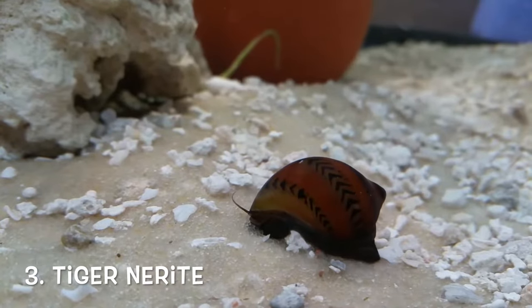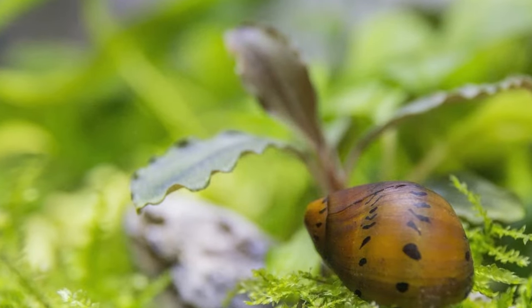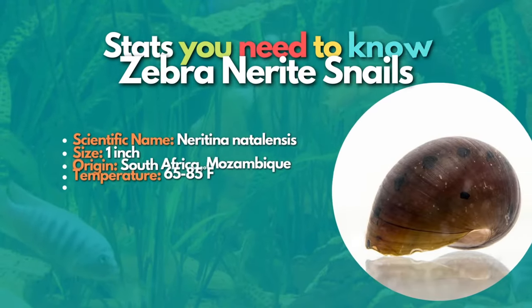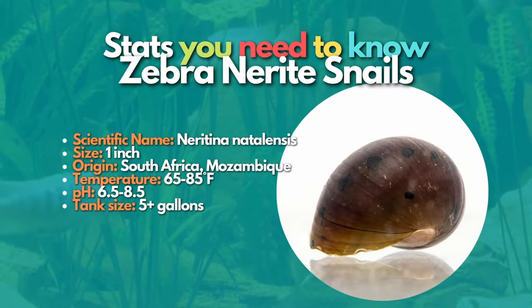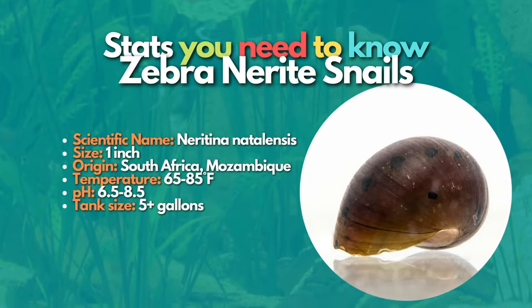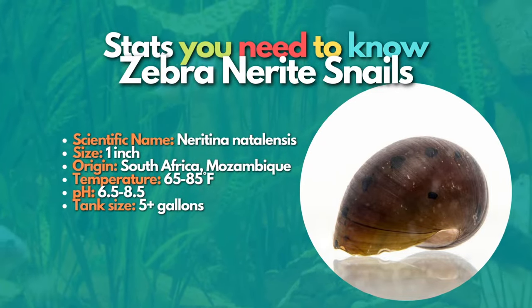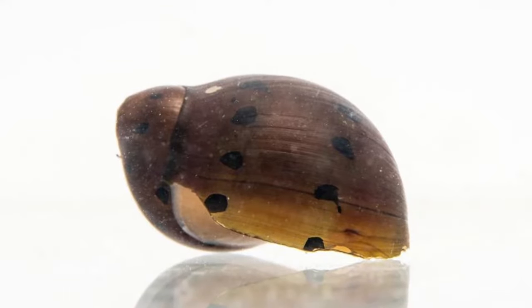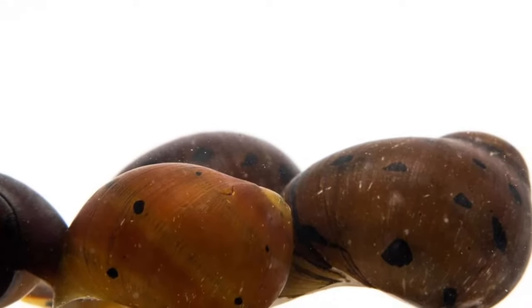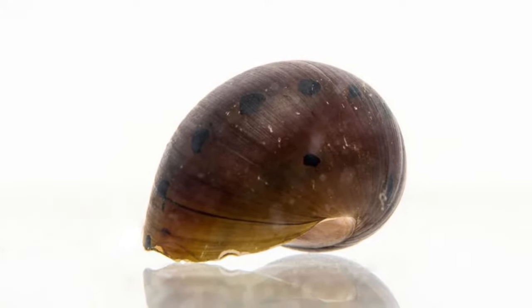After the zebra nerite, let's learn about the tiger nerite, one of the most popular snails for community tanks. Like the zebra nerite, tiger nerites won't bother live plants or breed in your tank. These snails have a cool golden-orange shell with rows of interesting black markings. They're very hardy and can survive in a wide range of tank and water conditions. They occasionally lay eggs, but these aren't going to hatch in a freshwater tank. Nerite snails are excellent algae eaters and do a fantastic job of keeping the tank clean.